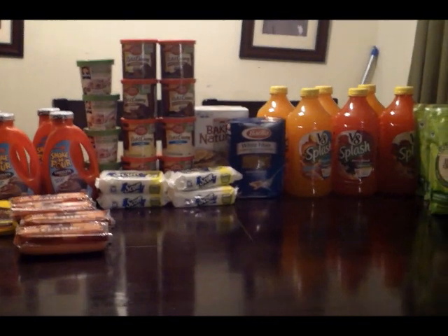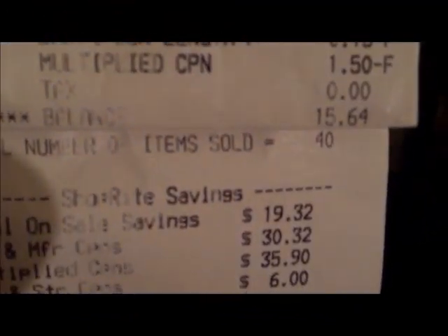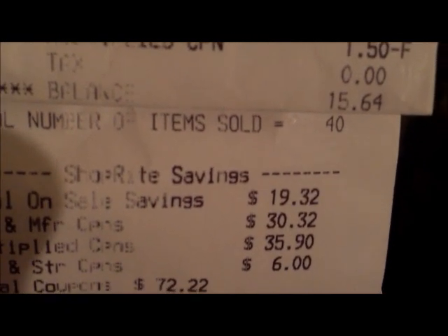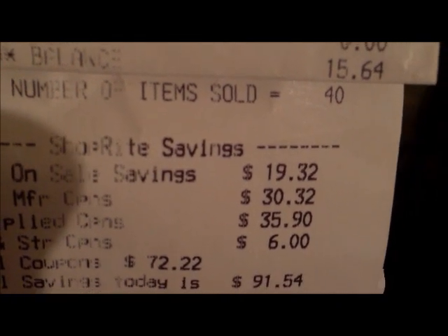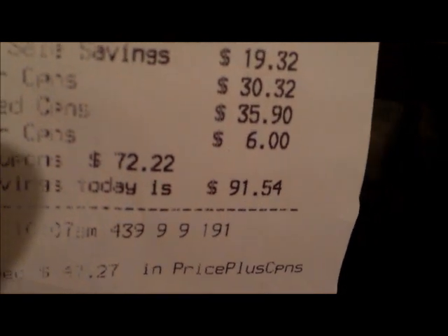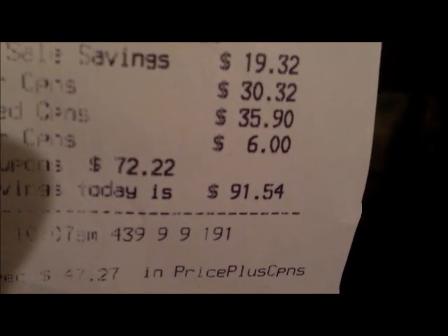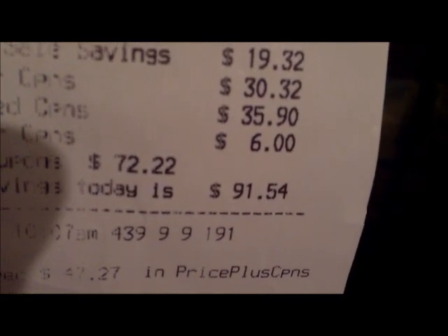This was a really good shopping trip. This is my receipt — it's pretty long, so we don't have to go through the whole receipt. My balance was $15.64 for a total of 40 items. I saved $91.54 with coupons and store promotions. Really, really good.